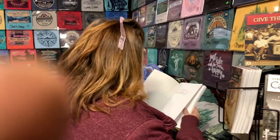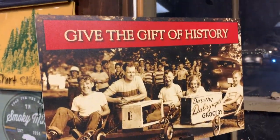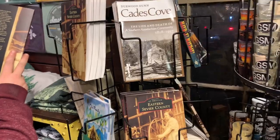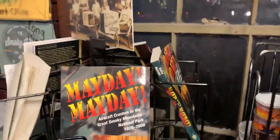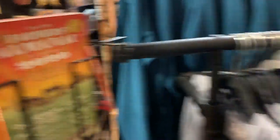Becca reads a ton - I don't read, she reads all the time. Look where she's at - 'Give the Gift of History.' These are great gifts. Anybody that lives here or is just interested in the area - these are great gifts for people. The Farmer's Almanac is also an amazing gift for people. It's a good deal - I like the Farmer's Almanac.